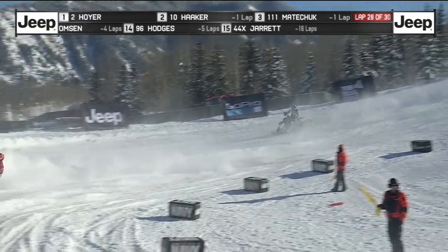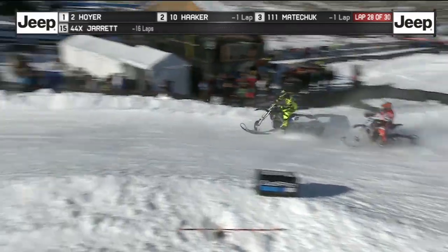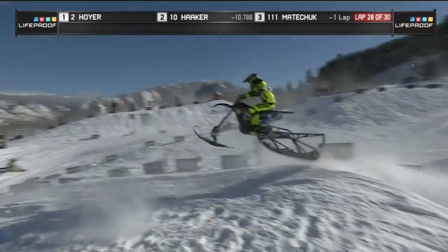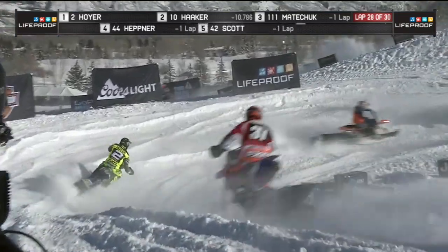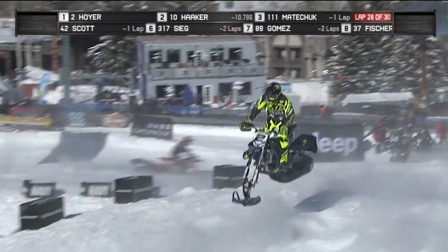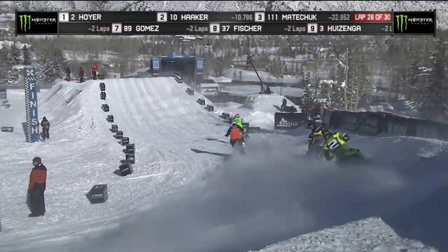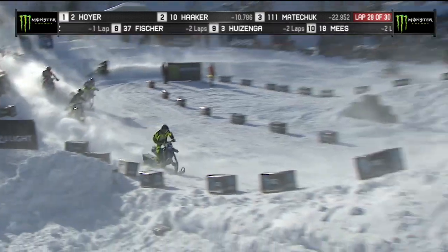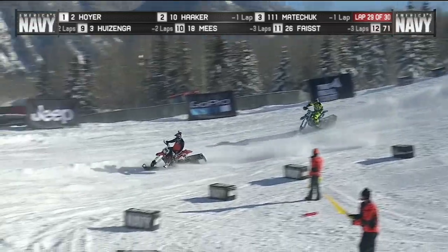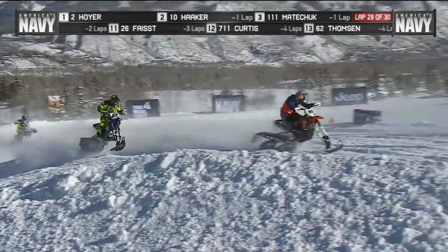He's one of the few riders scrubbing jumps and just being able to really rally the corners. He was the favorite — he looked dominant, he qualified the fastest. Right now he is putting on a clinic. This is a school lesson for everybody else when it comes to Snow Bike Cross with a 10-second lead as he comes in to that big tabletop jump. He had to do some work there.